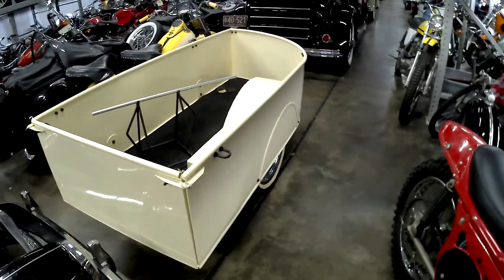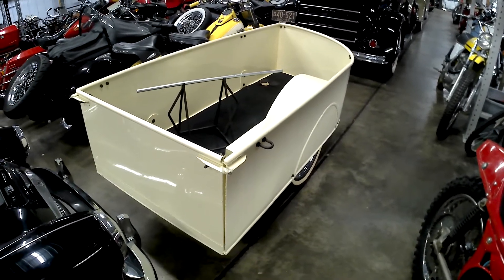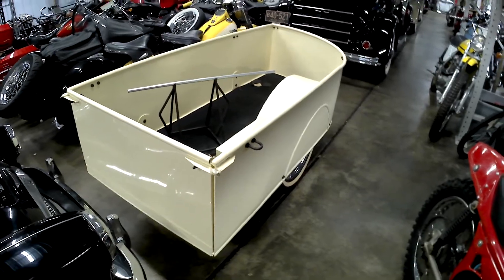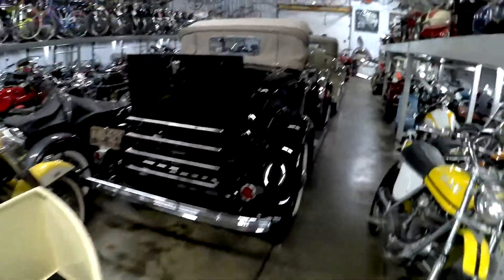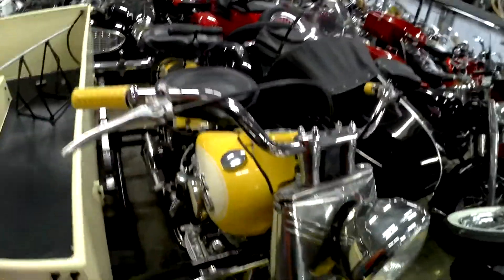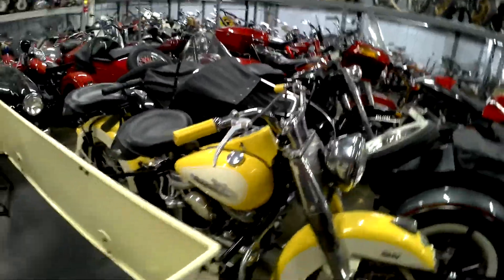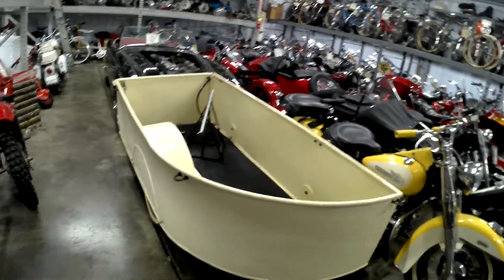Some kind of special trailer to haul your motorcycle — one of a kind trailer. A rumble seat parade car. Oh, that's a sidecar actually — a sidecar bike from Harley, for a very special purpose of course.